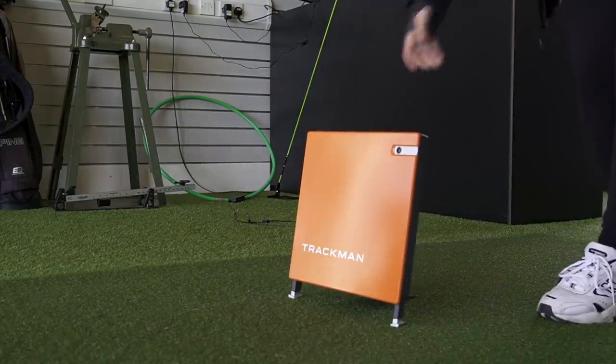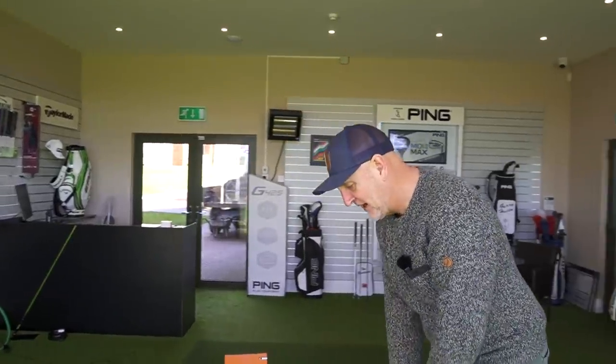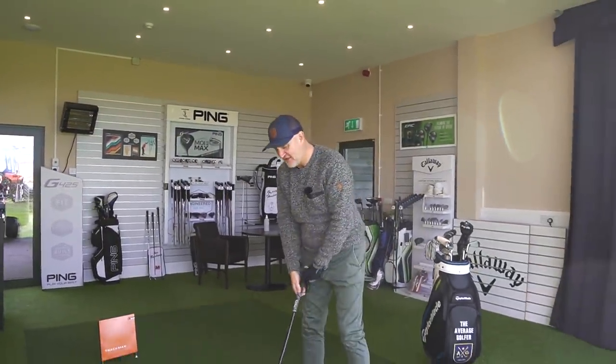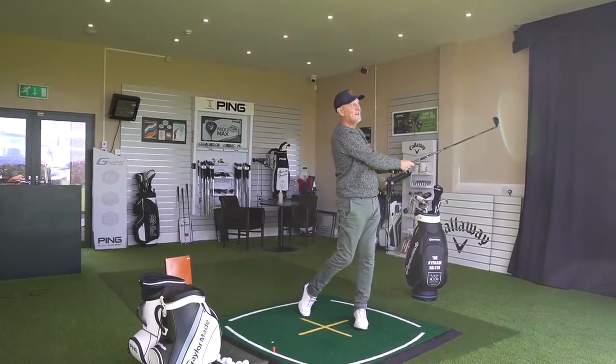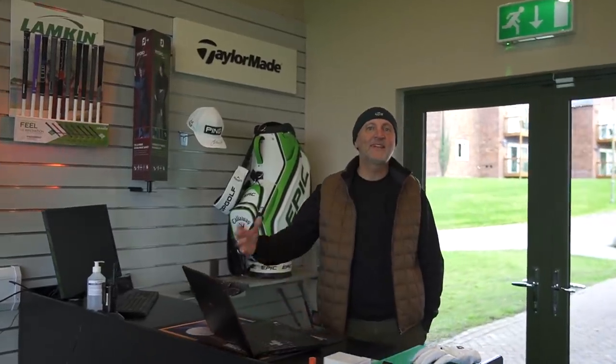The day starts with TrackMan getting switched on and we start to collect data, which can be a long process. Today we're testing four different clubs, and that's where all the energy off screen is spent for the first couple of hours. If we're going to review a club and do some comparisons, we need to make sure the data is solid. So it's TrackMan on, computer on, and then hitting quite a few golf balls and working up a sweat.